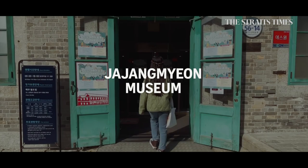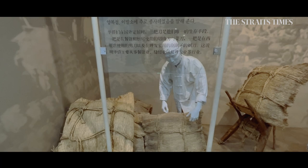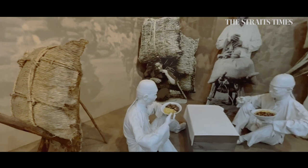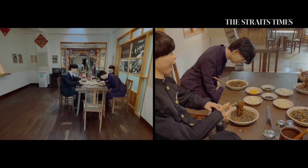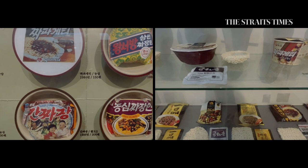Head over to the jjajangmyeon museum to find out how the noodle has evolved over the years, from a cheap meal for labourers to a well-loved dish in Korea. Wheat used to be expensive, so jjajangmyeon was something Koreans ate only on special occasions. Singles would eat it on Black Day on April 14 to celebrate singlehood. The first instant version was introduced in 1984, and its many incarnations have since become a staple in Korean homes.